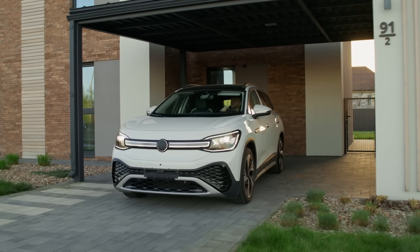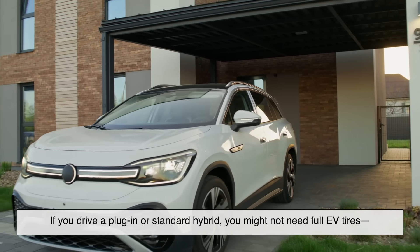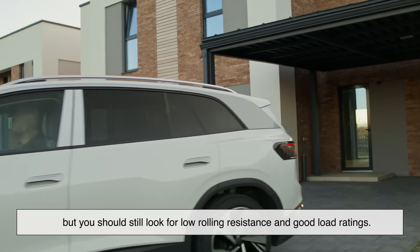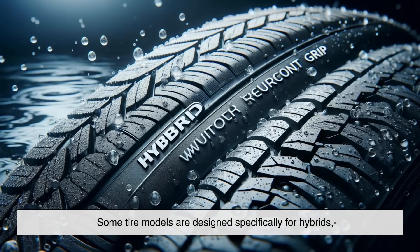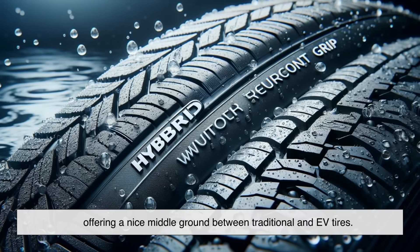Here's a quick side note for hybrid drivers. If you drive a plug-in or standard hybrid, you might not need full EV tires, but you should still look for low rolling resistance and good load ratings. Some tire models are designed specifically for hybrids, offering a nice middle ground between traditional and EV tires.